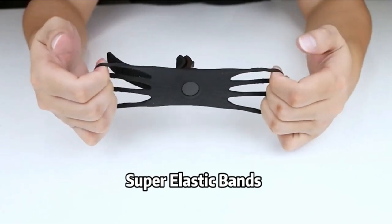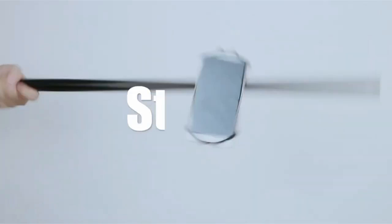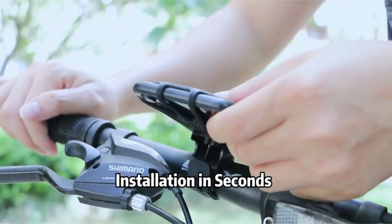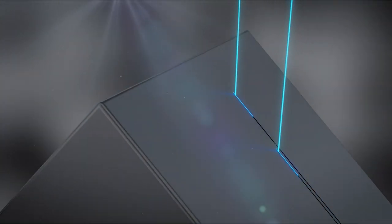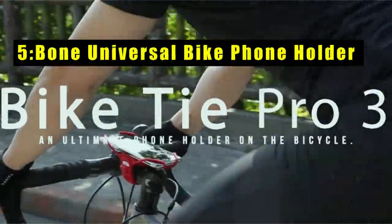Biking enthusiasts and casual riders alike understand the convenience of having their smartphones accessible during their journeys. However, with the increasing price tags on devices, especially premium models like the iPhone 15 Pro Max, ensuring the safety of your investment becomes paramount. In this video we'll explore the world of smartphone bike mounts, delving into the features that make them essential accessories for riders, reviewing the best options, considering durability, and exploring future trends in smartphone mount technology.